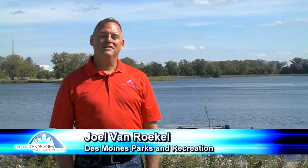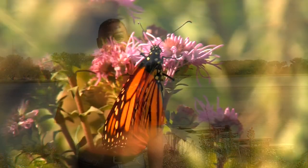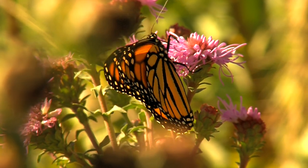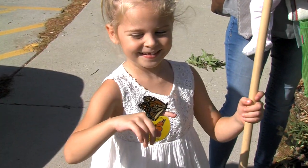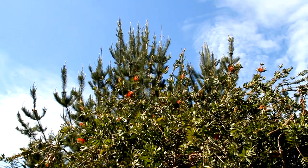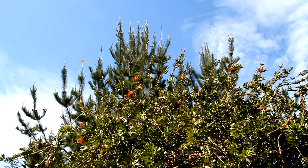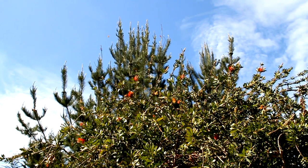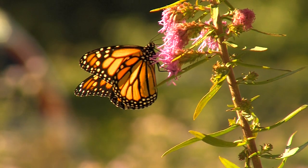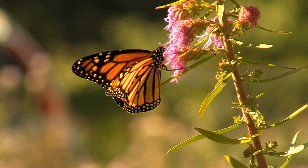Hello everyone, I'm Joel with the City of Des Moines Parks and Recreation and today's topic is monarch butterflies. Monarch butterflies are brightly colored, easily recognizable butterflies that many people associate with growing up and learning about insect life cycles. Monarchs are also known for the migration they make in the fall, moving from the USA and Canada south into Mexico. They are beautiful and interesting animals that just about everyone can enjoy.